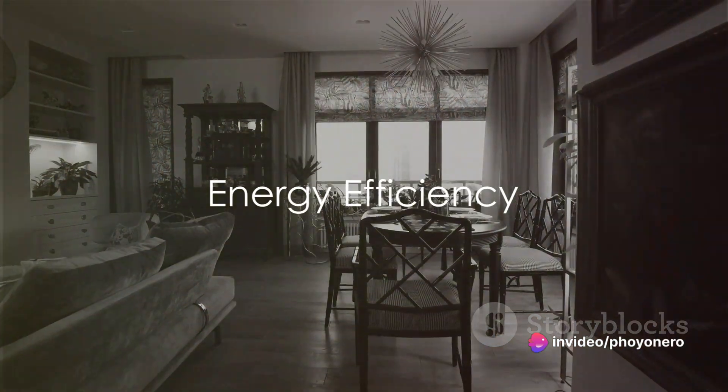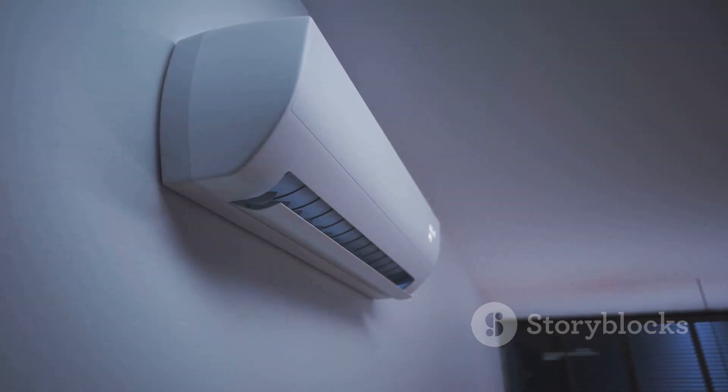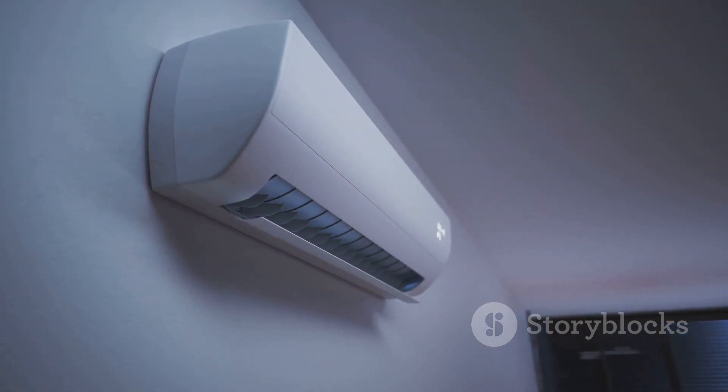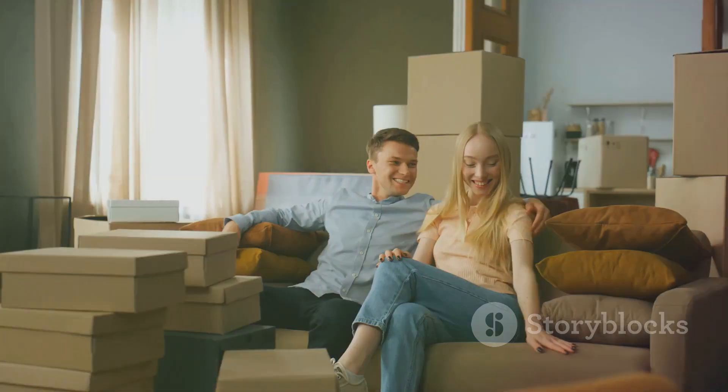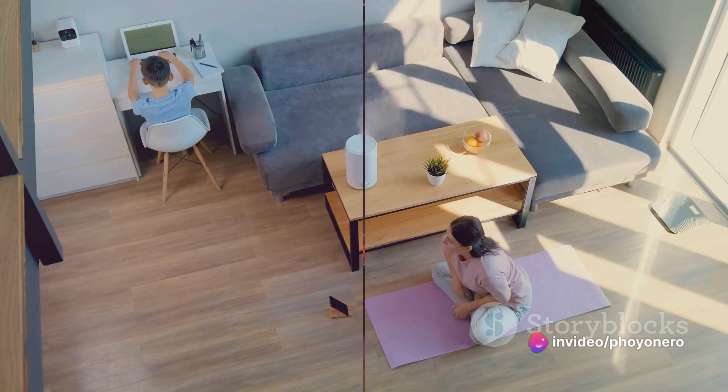Next, think about energy efficiency. Opting for a dehumidifier that conserves energy not only reduces your carbon footprint, but also brings down your electricity bills. Over time, these savings really add up. An energy-efficient model is a smart choice for your wallet.